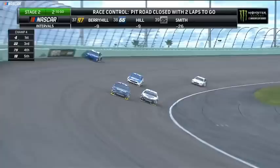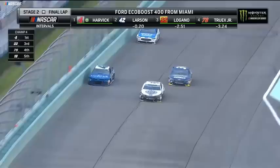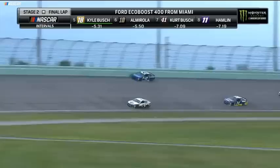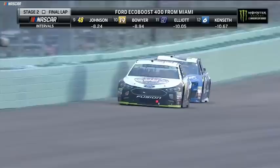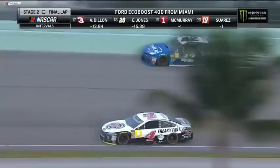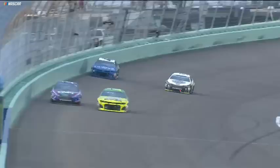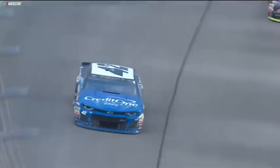Kevin Harvick gets caught in lap traffic on the bottom. If Kyle Larson can get around the top here clean, he's going to have a heck of a run down the front stretch and could be battling for the win in stage two. Harvick to the bottom of the racetrack — here comes Larson on the high side. Larson still fighting for points, wants to end up top five in the standings. Harvick to the bottom again, Larson with the momentum, here he comes on the high side. Kyle Larson slingshots out of turn four — Larson is going to win stage two.